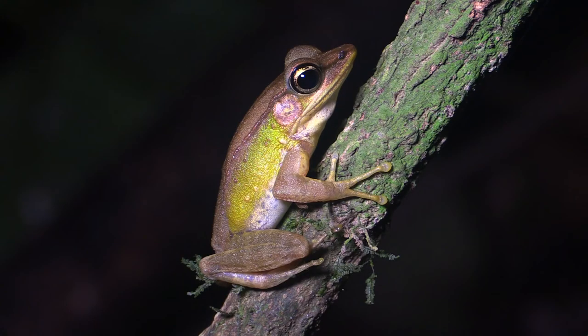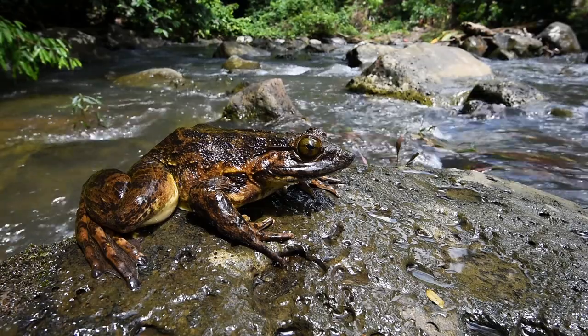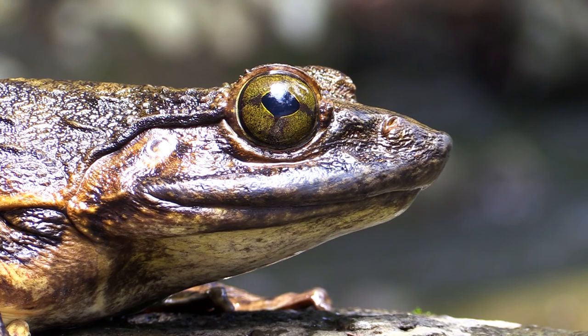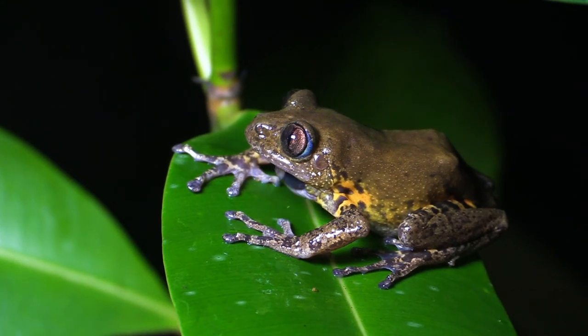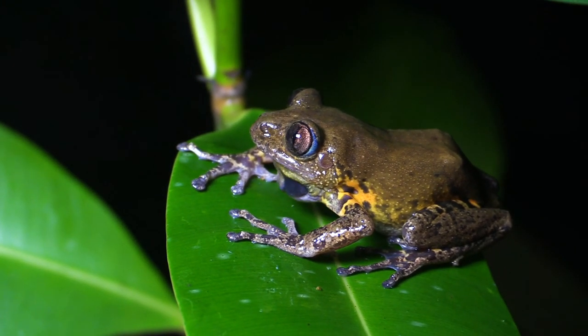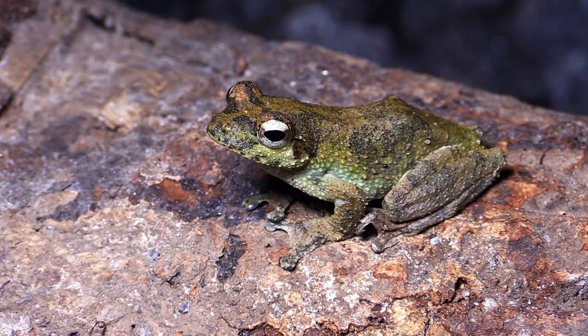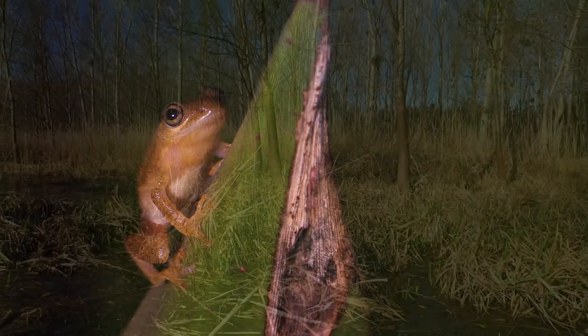Various populations of tropical frogs have been decimated by a parasitic fungus called Batrachochytrium dendrobatidis, which creates skin lesions and causes a disease called chytridiomycosis. It is estimated that more than 200 frog species have already become extinct.